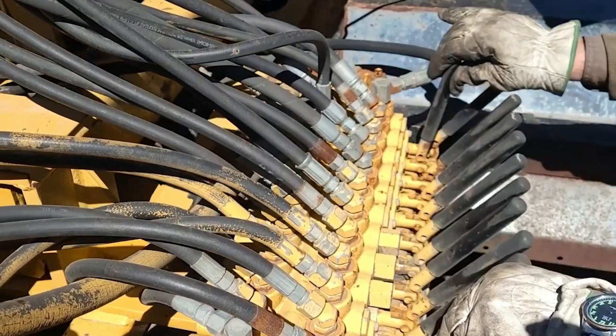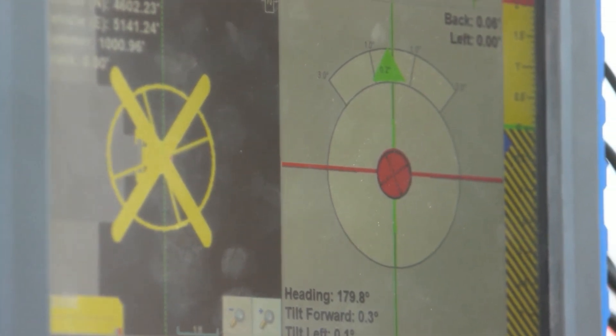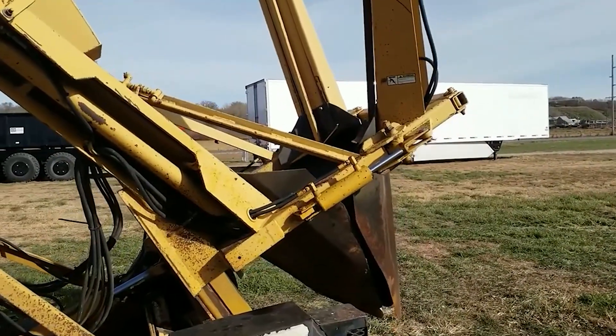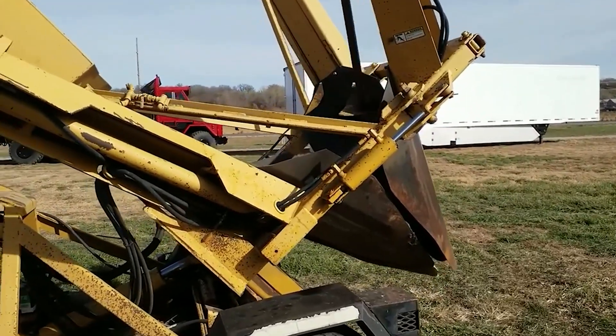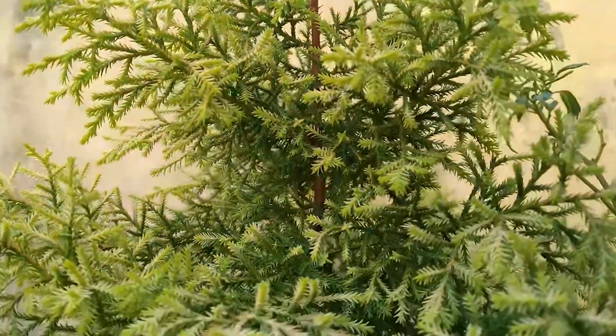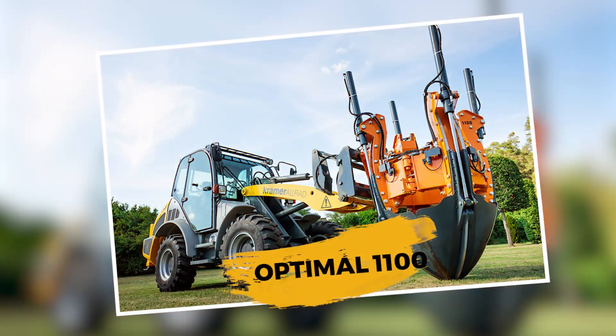What makes it stand out is its shock-absorbing frame and GPS tracking, which allows precision relocation without damaging the root system. It's frequently used in public beautification projects where mass transplanting of small to medium trees is required with maximum survival rates.